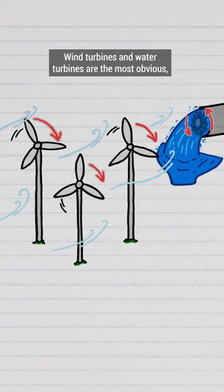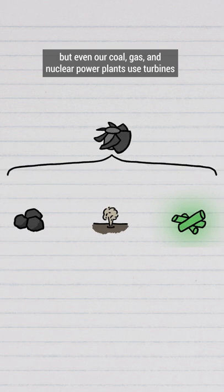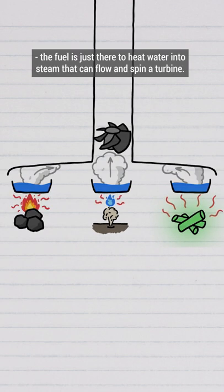Wind turbines and water turbines are the most obvious, but even our coal, gas, and nuclear power plants use turbines. The fuel is just there to heat water into steam that can flow and spin a turbine.